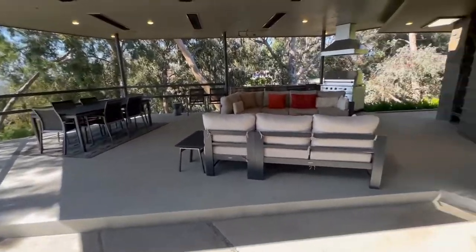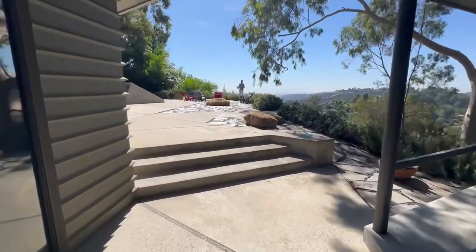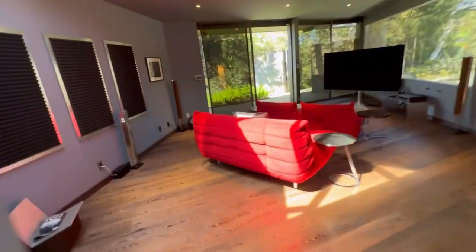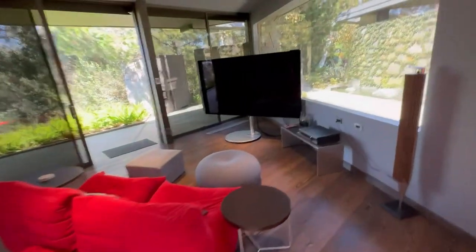This is the barbecue area we saw earlier, leading to the backyard where the swimming pool is. There's a fantastic theater room here with soundproofing. Yeah, really nice — great place to have a TV. You can always see the walk-in in your property.